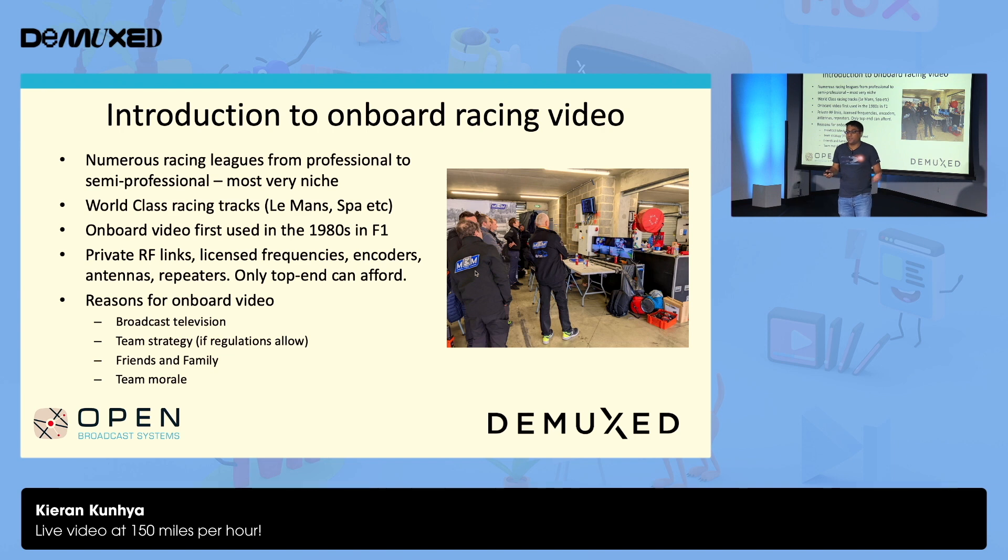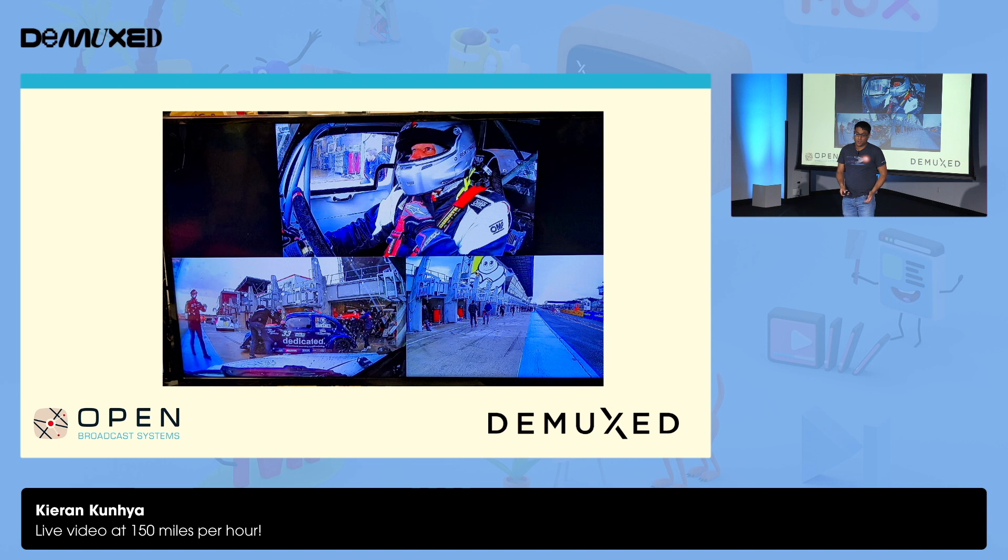Not all these races are televised either. And operationally, these feeds have various different uses — for example, sometimes they can see the seat belts are loose or something like that. This helps a lot with team strategy; they can watch races afterwards and see what happened, and if there was a crash, they can follow up on that. For the teams it's a little bit different to broadcast — we actually generate this multi-viewer on the car itself: driver, front, and rear. I mention this because it will be a bit important when we talk about the technical challenges.